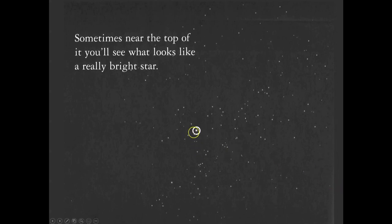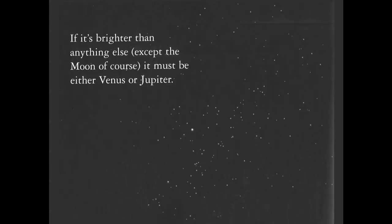Sometimes near the top of the sky you'll see what looks like a really bright star, but it's actually a planet — could be Venus or Jupiter. People frequently ask me what the name of that star is, and I have to disappoint them. Venus has gotten the nickname 'morning star' and 'evening star' because it's so commonly mistaken as a star and it is so bright — that's something you'd want to have in your notes.